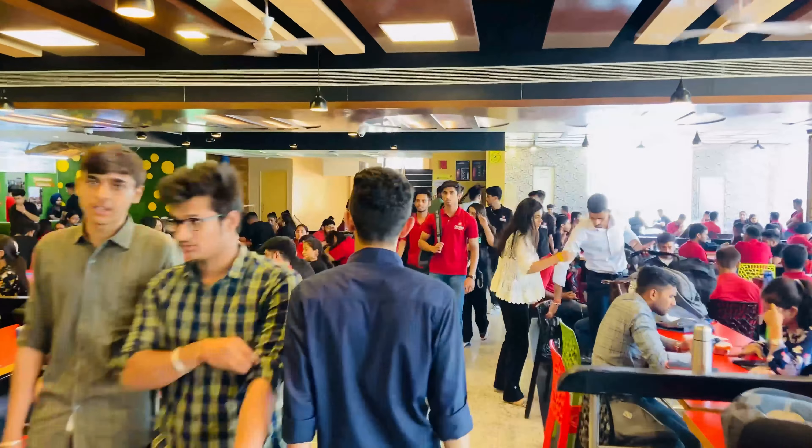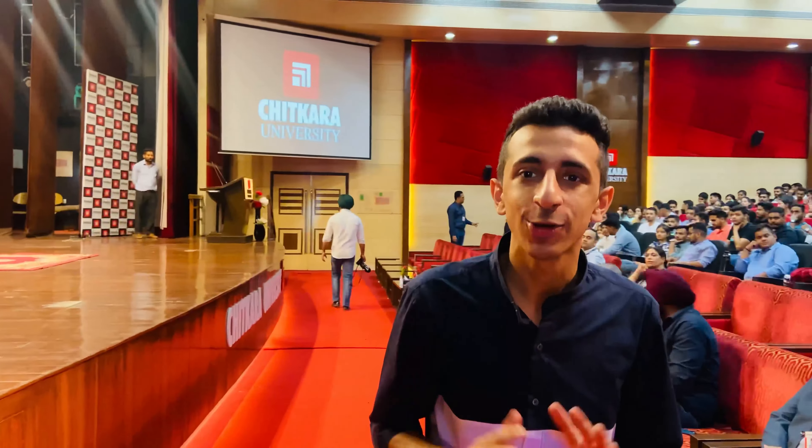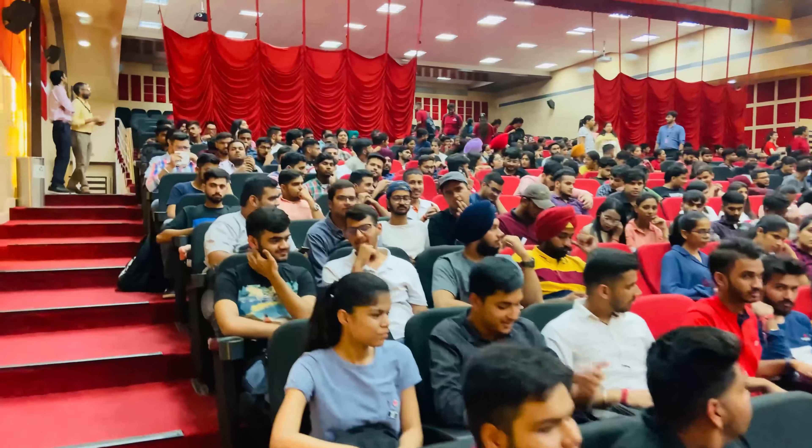Now I'm going to show you what students do when they're not studying. Our first stop is Exploratorium, the auditorium here at Chitkara University. Right now there's a freshers orientation happening inside. The auditorium looks huge — they can't have the induction for all freshers at once, so right now it's for the Chitkara Business School students and other first-years.